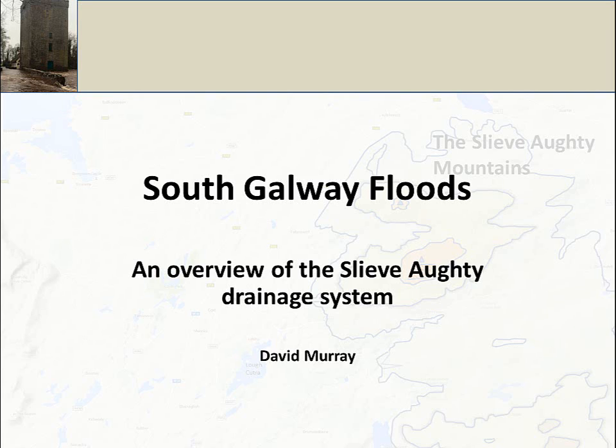Hi there, my name is David Morrie and I wanted to do a quick overview of the Slivakti drainage and how it relates to the flooding we've had in South Galway in recent times.